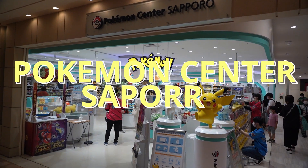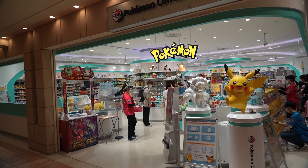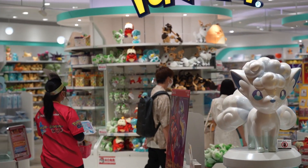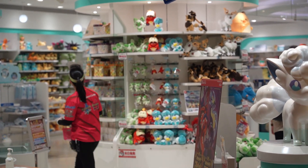Welcome to Pokemon Center Sapporo, my 8th Pokemon Center and a tour that is going to have some new Pokemon. You can see in there we have the Scarlet and Violet starters.